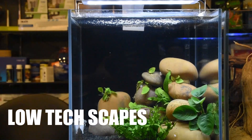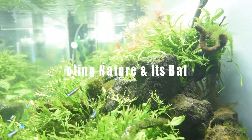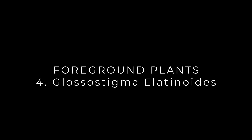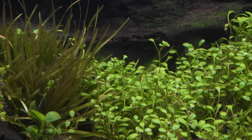The fourth plant in our series of five popular foreground plants is Glossostigma elatinoides. Glossostigma comes from New Zealand and it's definitely one of the most popular foreground plants we are seeing in the hobby. It always gives us that beautiful teardrop-shaped leaves with light green color and compact growth.